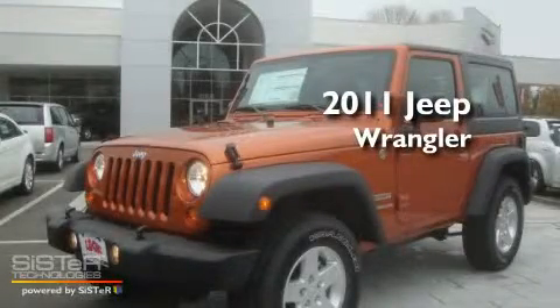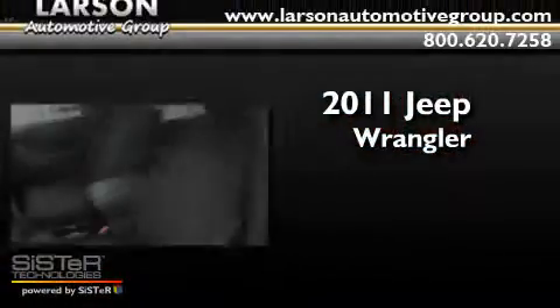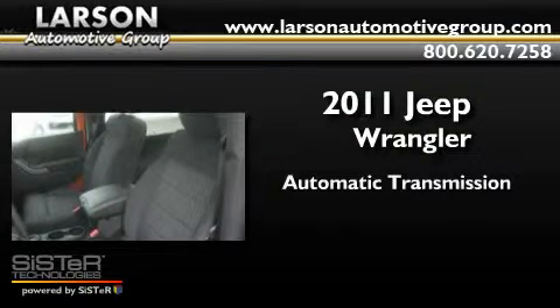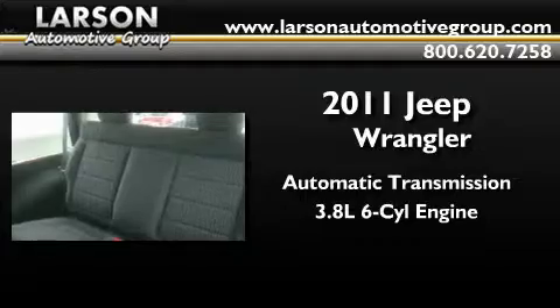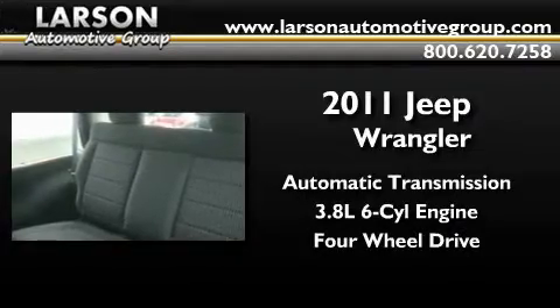This is a brand new 2011 Jeep Wrangler. This SUV has an automatic transmission, a 3.8-liter V6, and the added capability of 4-wheel drive.